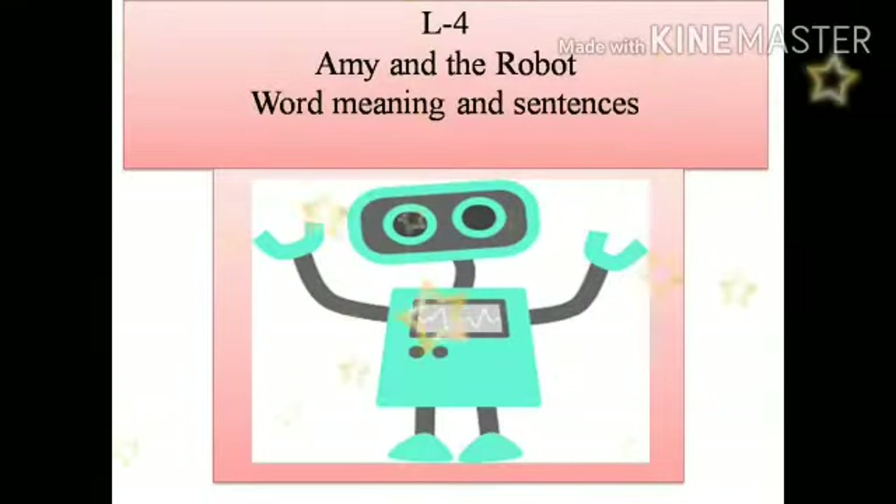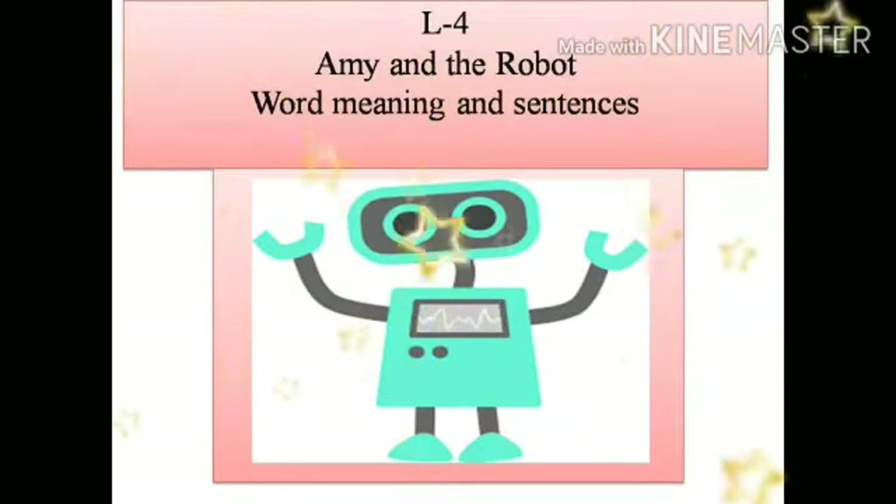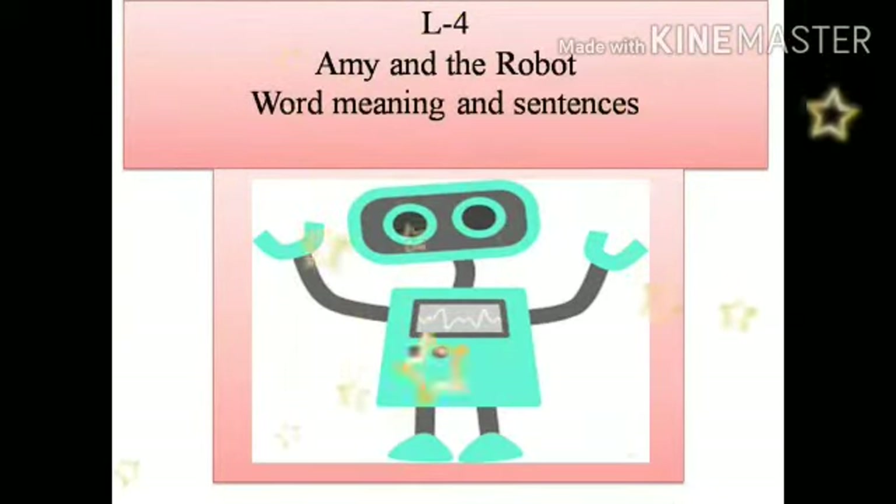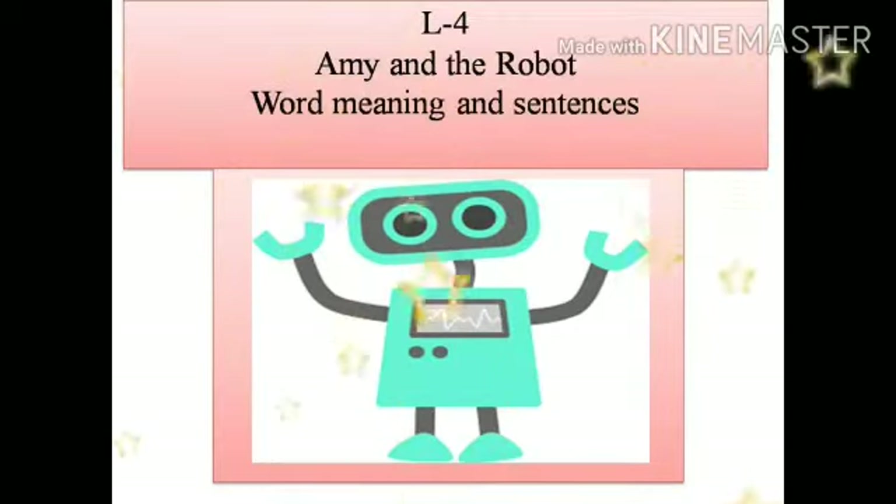Hello children. Let's start with the word meaning and sentences of lesson number four, Amy and the Robot. You have to do this work in your fair notebook of English.